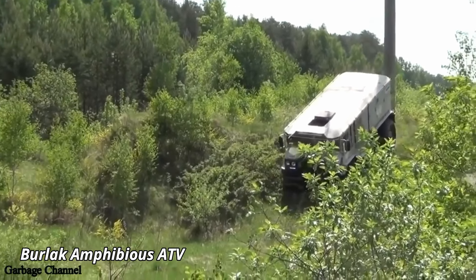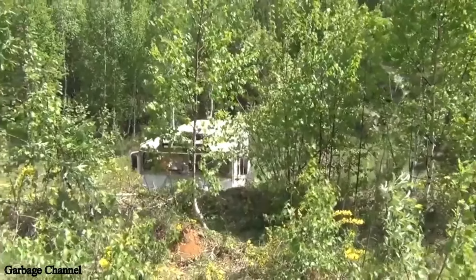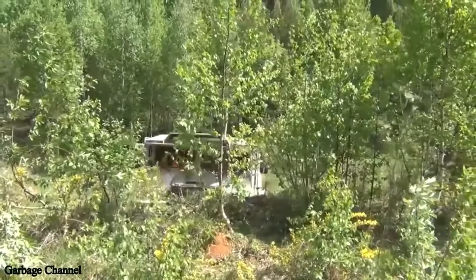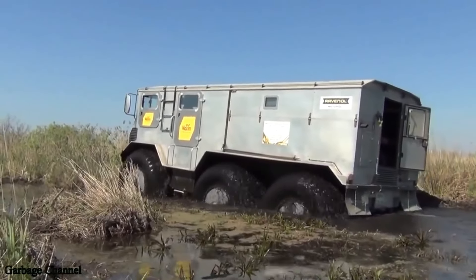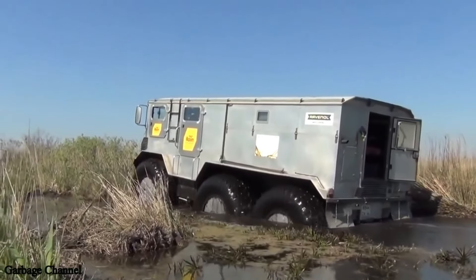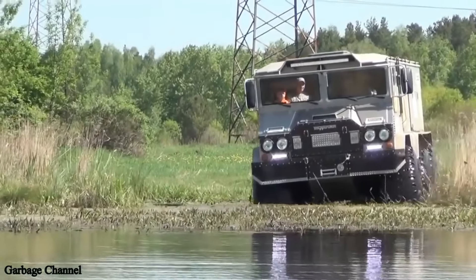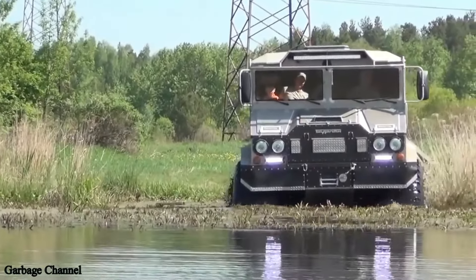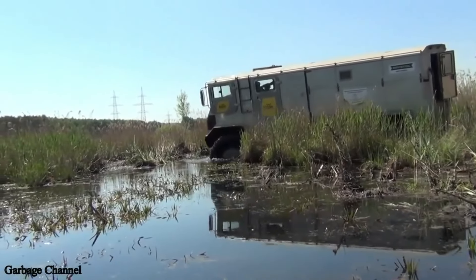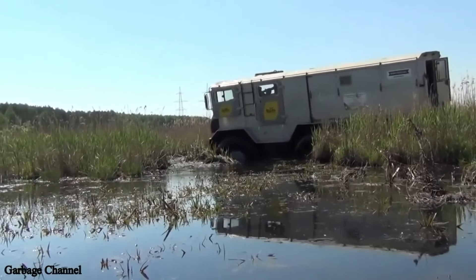Burlak Amphibious ATV. The Burlak Amphibious ATV is a powerful off-road vehicle designed to navigate the most extreme terrains, including water, snow, and rugged landscapes. This versatile machine, built for adventure and tough expeditions, can easily transition from land to water, making it ideal for challenging environments such as icy tundras or deep swamps. With its large, durable tires and an impressive ground clearance, the Burlak ATV can tackle almost any obstacle.